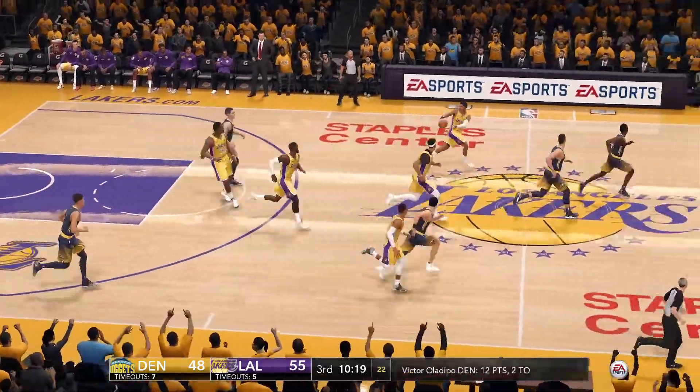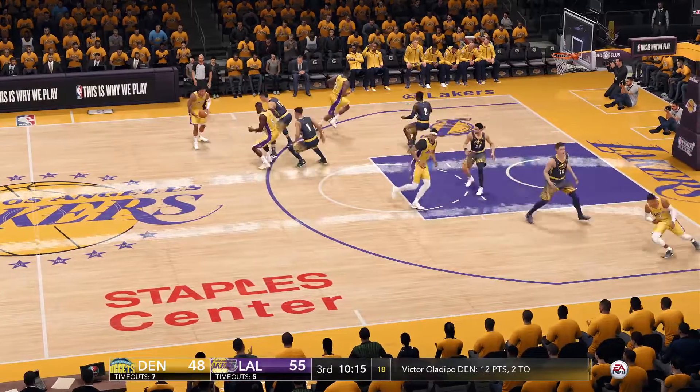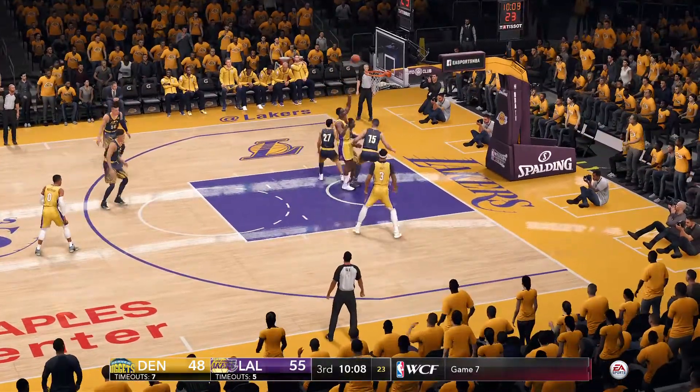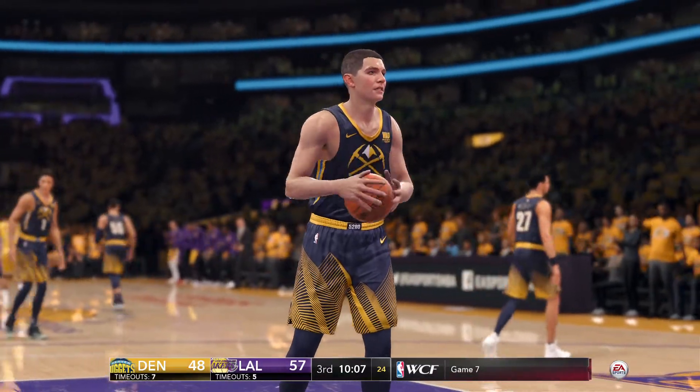Sloppy pass intercepted by Howard. James, for three. Great rebounding on the offensive glass. He's got five rebounds in this game.